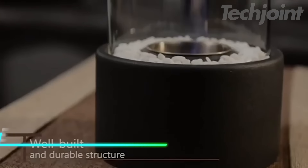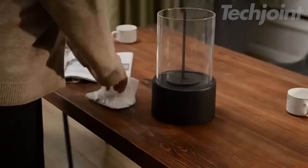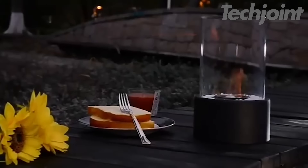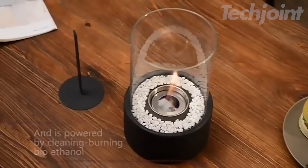Transform your space with this mini personal fireplace, perfect for creating a cozy ambiance. Crafted with a durable cast iron base and a hand-turned ash lid, it's designed for intimate settings. Enjoy about 30 minutes of burn time with isopropyl alcohol, producing minimal soot. Plus, it's safe for cooking, making it ideal for delightful s'mores gatherings.